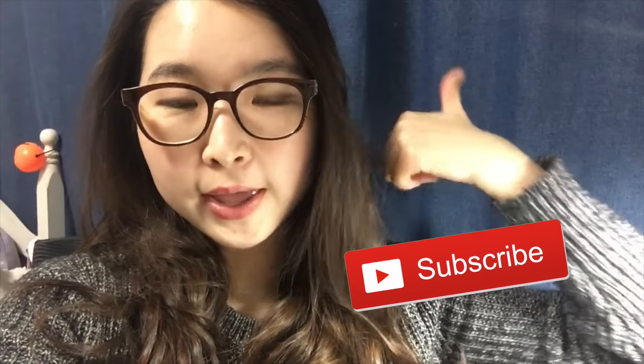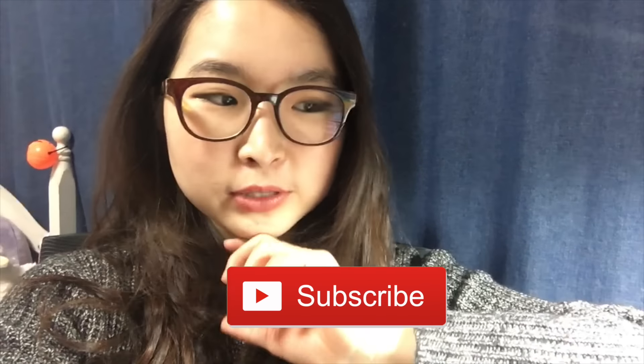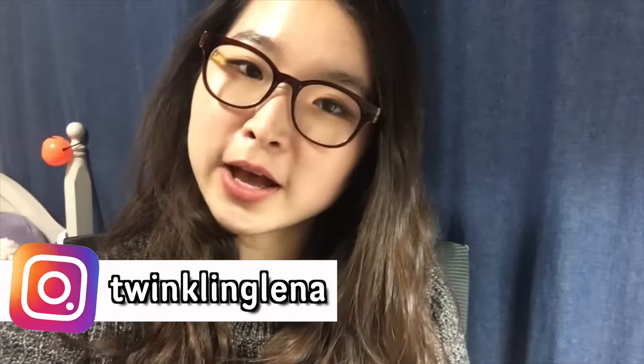Hey guys, while I was editing I realized I forgot to put an outro, so here it is. Thank you for watching — I hope you really enjoyed it. I tried hard to upload this vlog because I haven't had enough time to edit and do thumbnails. If you enjoyed it, thumbs up and subscribe if you haven't already. I post videos weekly as a medical school student — follow my Instagram for updates, and I'll see you in my next video. Bye!